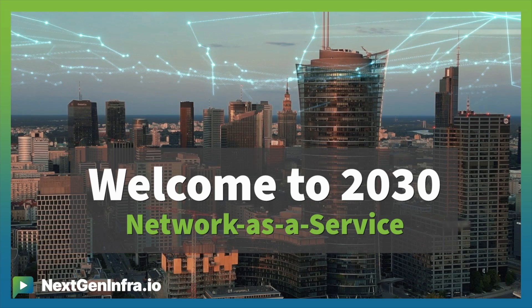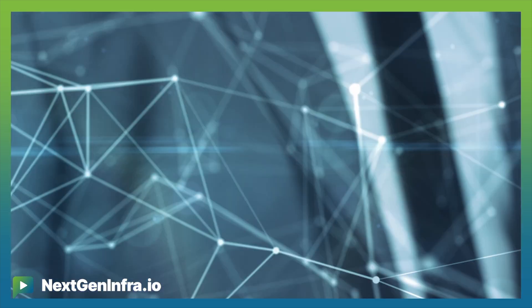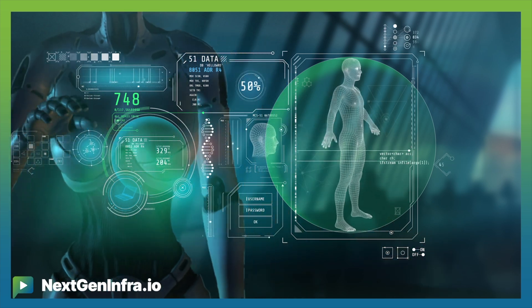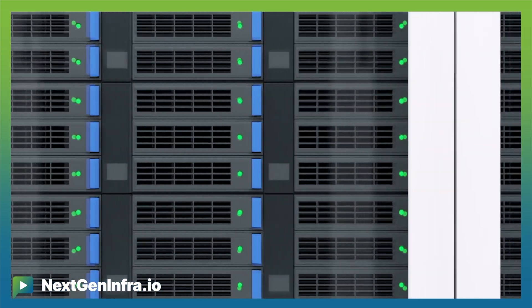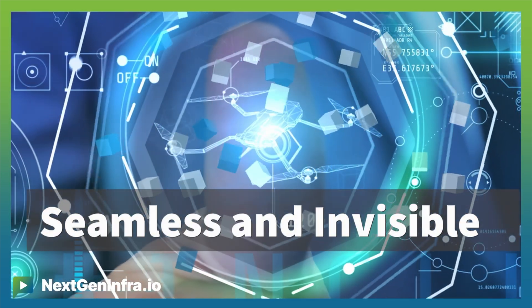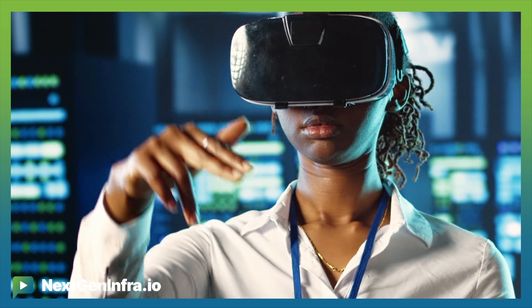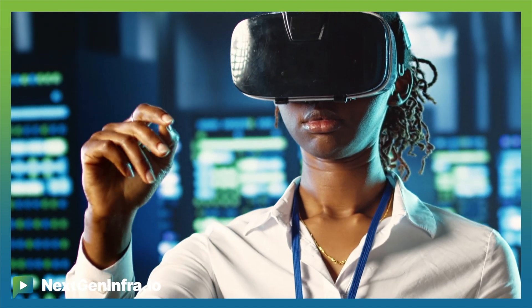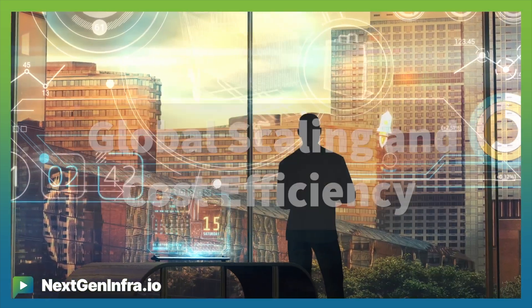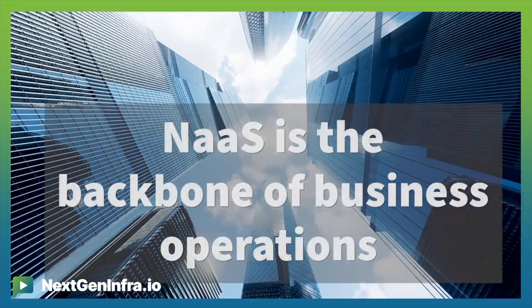Network as a Service has revolutionized the way we do business. With NaaS, businesses can scale their network on demand, ensuring they always have the speed and capacity needed without hefty upfront costs. Gone are the days of managing cumbersome and disjointed network hardware — everything is built to work together and transparently managed behind the scenes. From retail to manufacturing, businesses enjoy enhanced connectivity that allows them to serve customers faster and innovate continuously. Scaling has never been easier, leading to higher productivity and cost efficiency. With built-in advanced security features, automatic updates, and AI management, Network as a Service is the backbone of business operations.